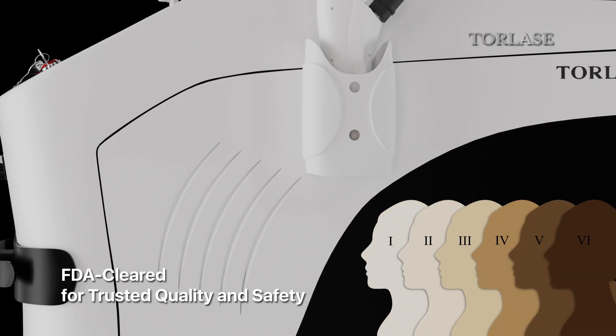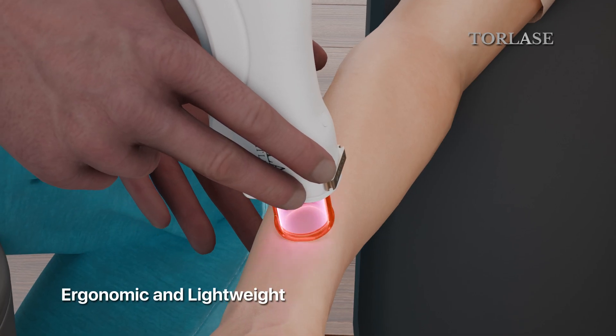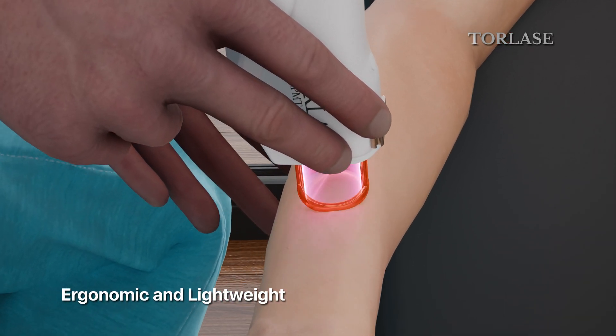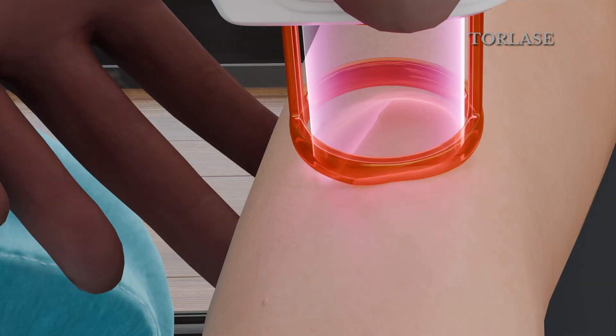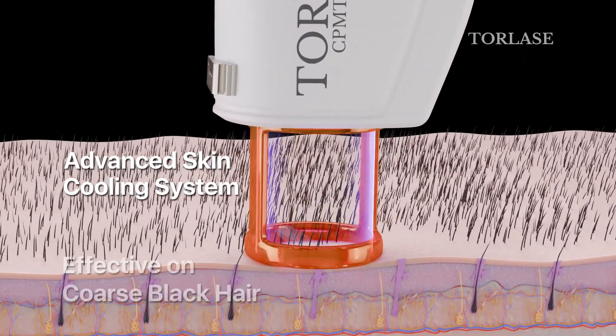Proudly FDA cleared, Torlis offers the highest standards of quality and safety in every procedure. With an ergonomic, lightweight design, working with Torlis is pure delight. Our powerful cooling system ensures comfort throughout every treatment, elevating the client experience.